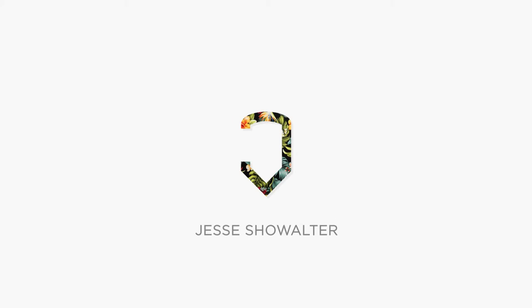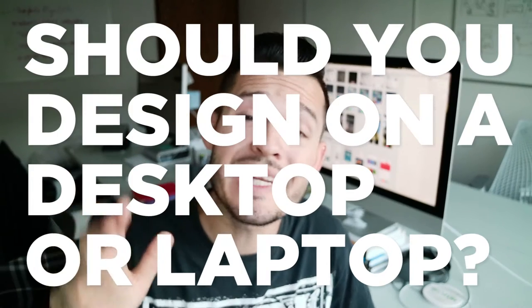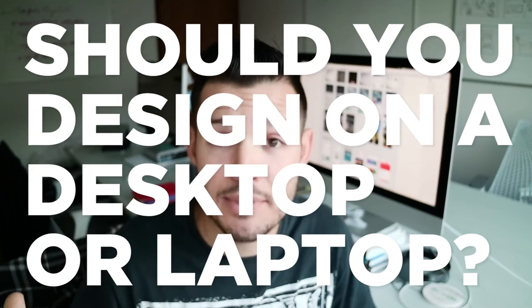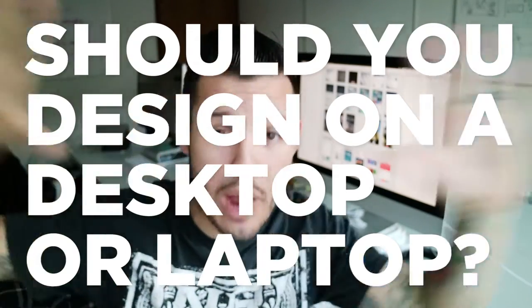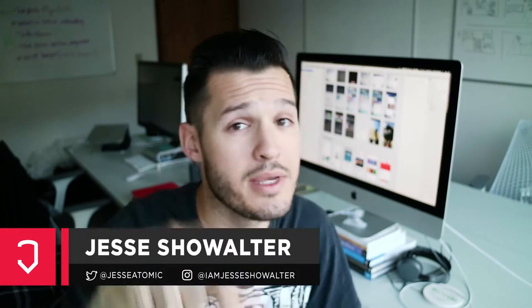What's up everybody, today we're asking the question: should a designer be using a desktop or a laptop to do their design work? I will say this caveat from the outset of this video — I am an Apple user. That doesn't mean if you are a PC user you should leave, because a lot of the same principles will still apply.